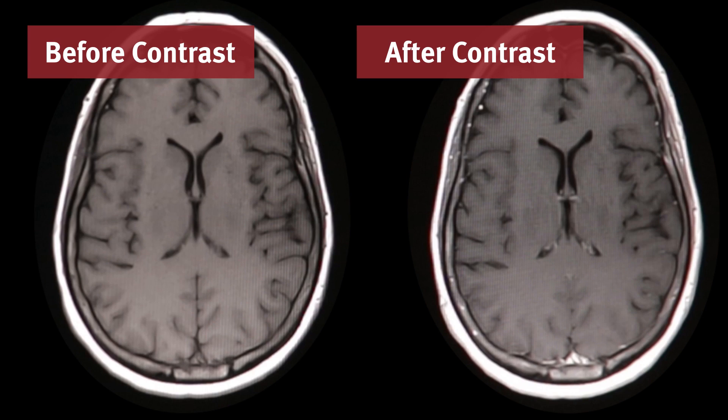When your radiologist compares the before and after pictures, anything abnormal really pops out because of the contrast.